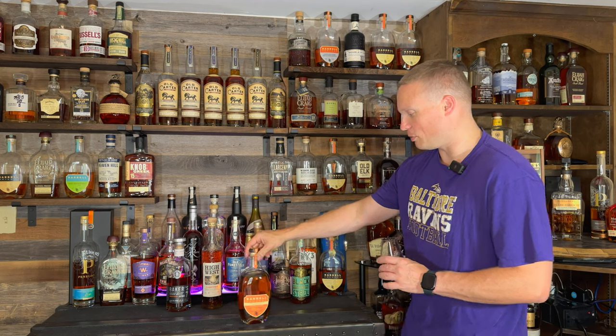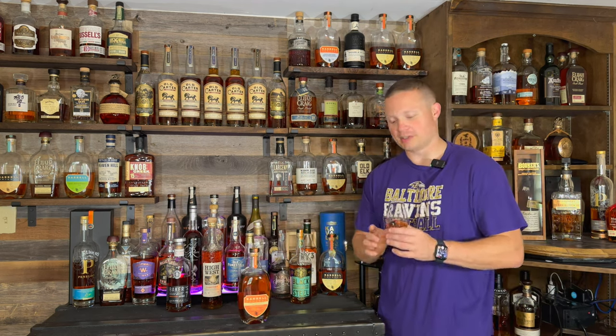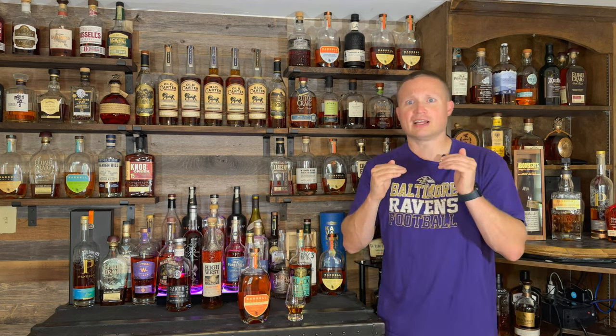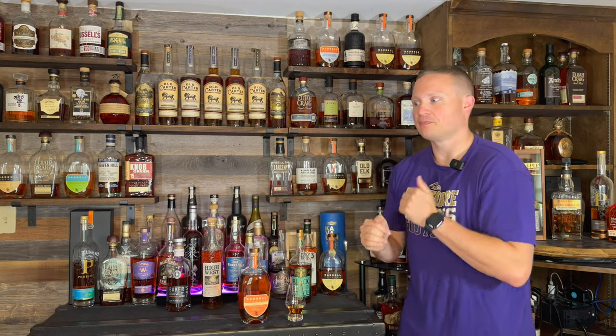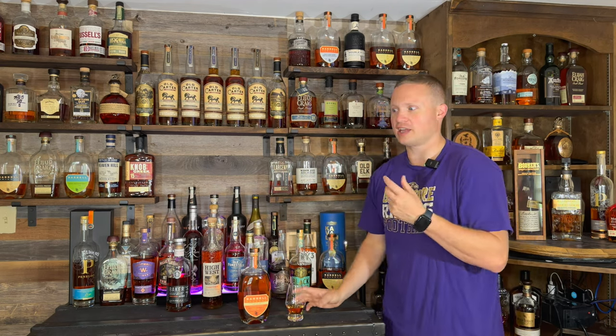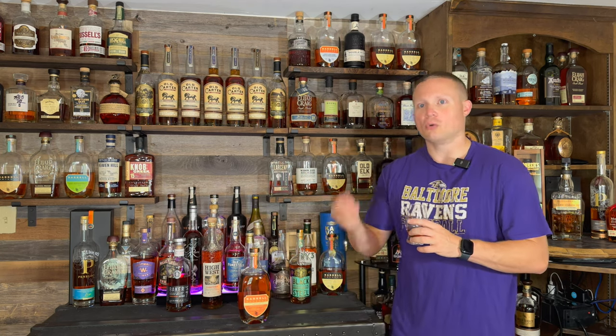Smells really nice. 116.4 proof, right in my wheelhouse of where I like proofiness. Cheers everybody! Right out of the gates, definitely a lot of cinnamon, a lot of nutmeg. I got a lot of buttery cinnamon nutmeg in there.